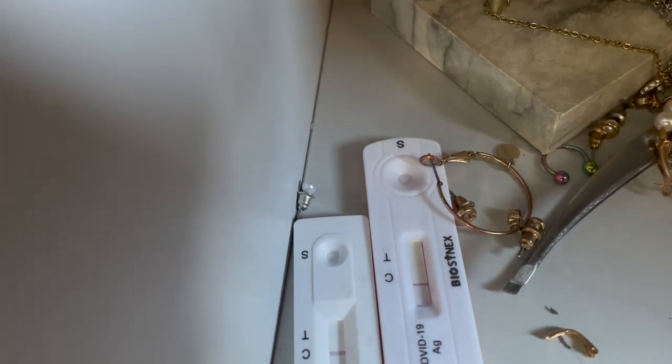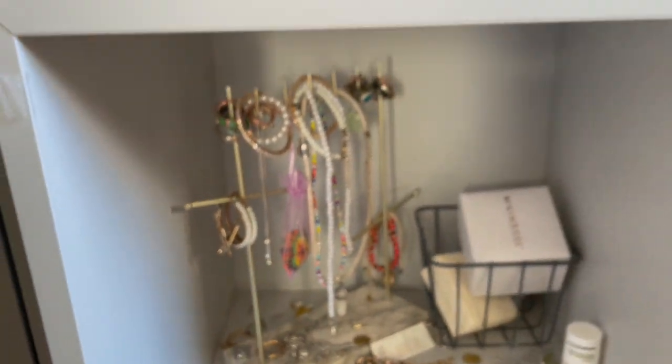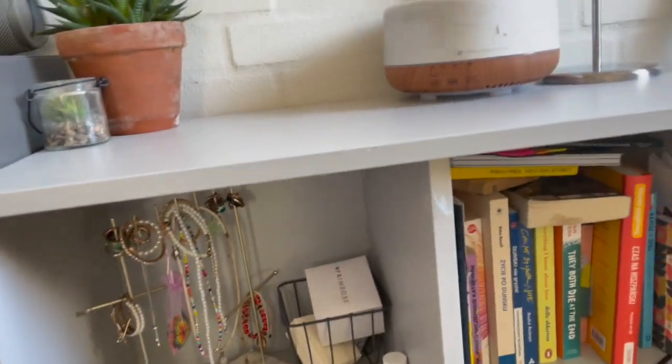There's more jewelry here, and also my old COVID tests from when I had COVID — I don't know why they're still here, I should probably throw them out. But that's what it looks like. And then over here we've got a guitar!